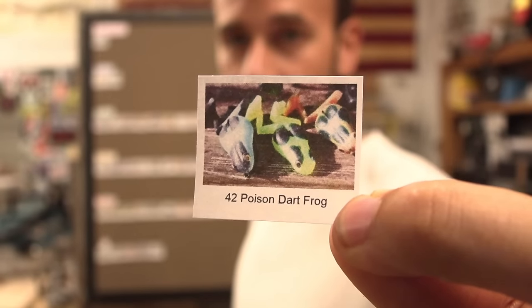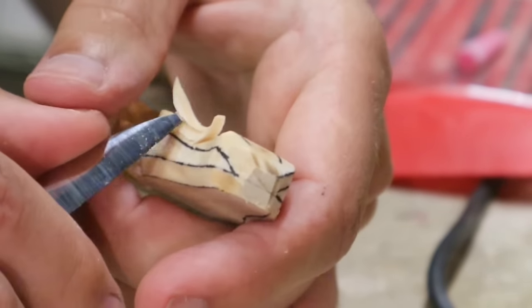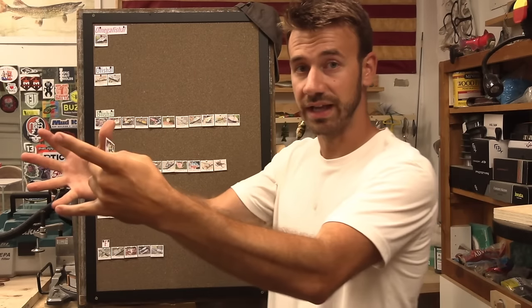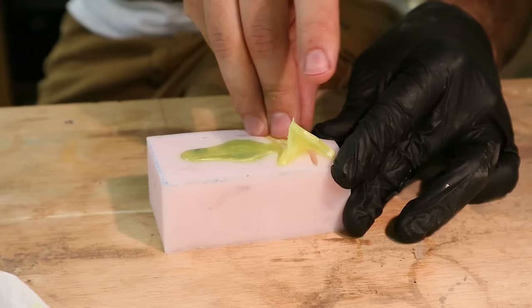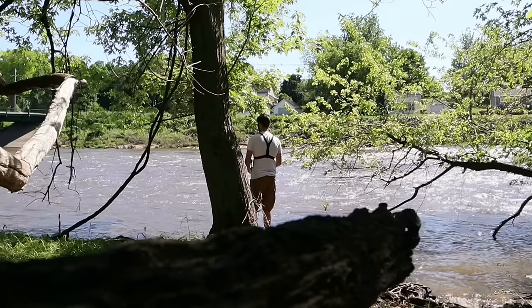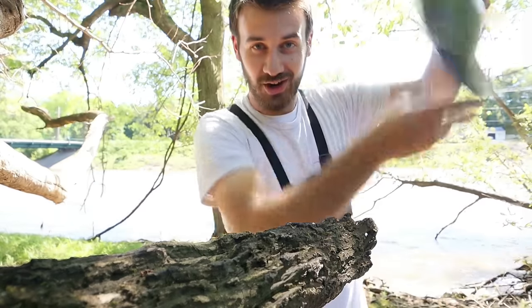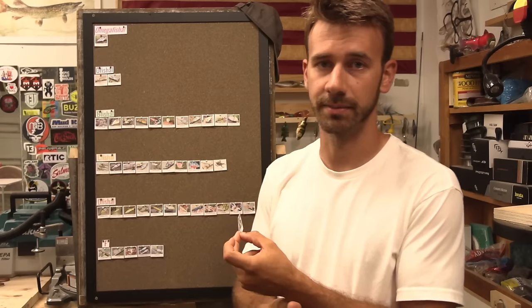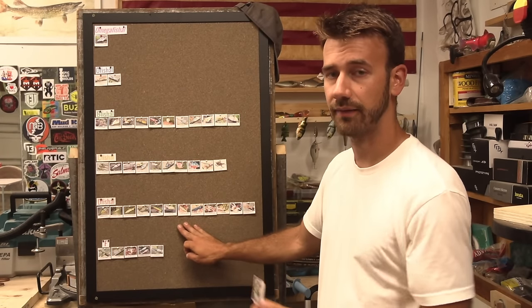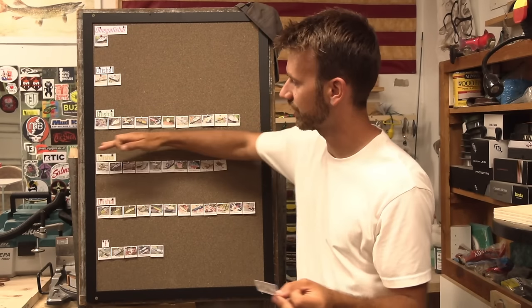Soft plastics — I took a break from hard baits and made some poison dart frogs. I gave them the splotchiness, the spots, and the bright colors. These things have those ridiculous large flappy feet that extend and coil back up when you pull it through the water. It worked pretty good — I got a bass out of the river with it. I gave the mold to Chris Jones and he poured some. Pretty official, but it was like taking it easy creatively. I don't think it deserves a D because everything was a general success — it's a B.